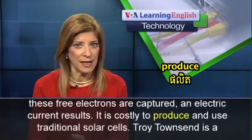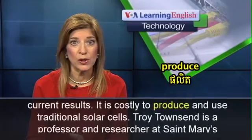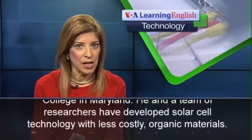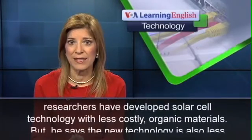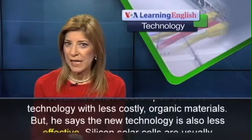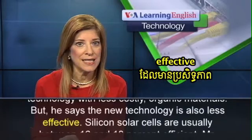It is costly to produce and use traditional solar cells. Troy Townsend is a professor and researcher at St. Mary's College in Maryland. He and a team of researchers have developed solar cell technology with less costly organic materials, but he says the new technology is also less effective.